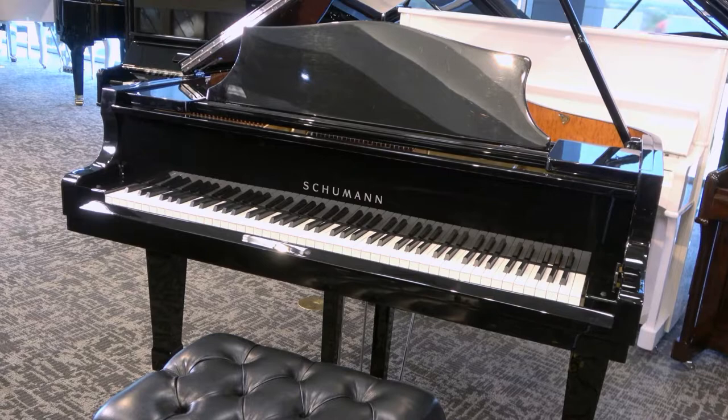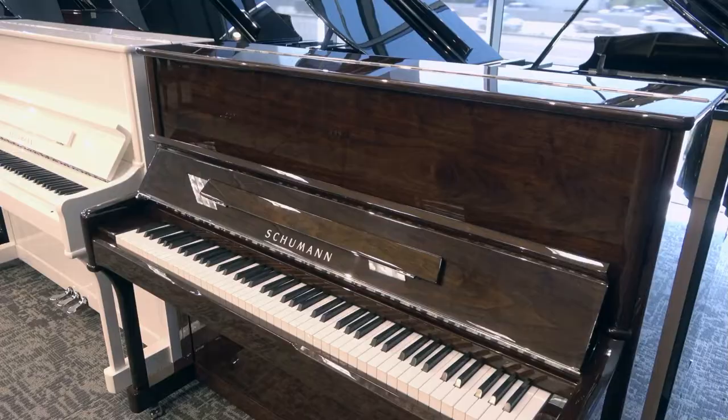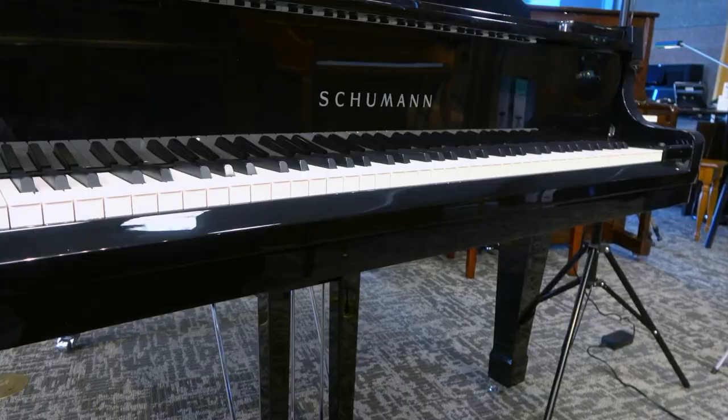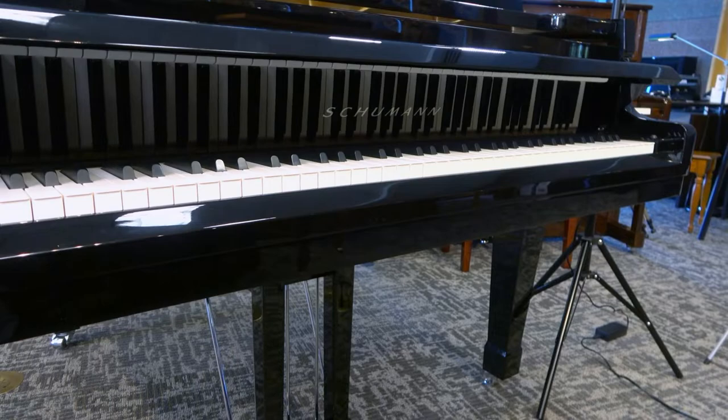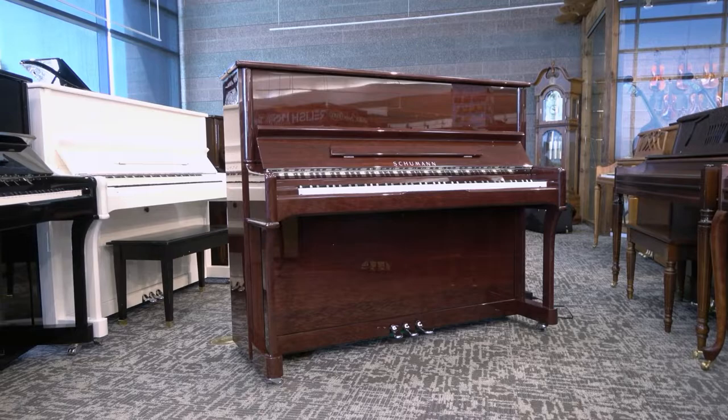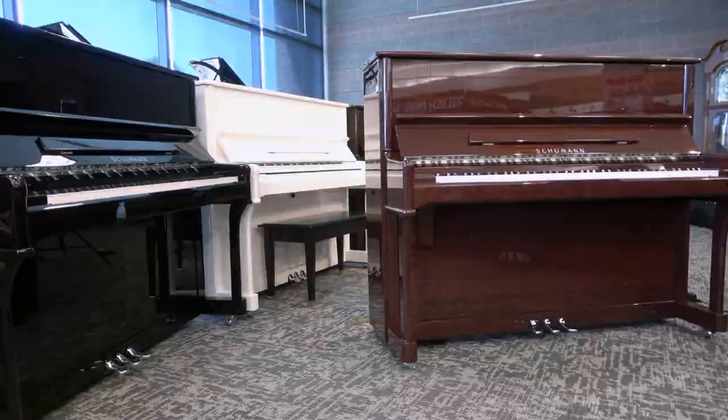Spread your music out on Schumann's wide music rests. Whether you're playing a Schumann baby grand piano or one of our gorgeous uprights, you'll find plenty of space to play. Schumann even offers a rare soft close key cover on both grand pianos and uprights — no more pinched fingers. With Schumann's practice pedal feature available on uprights, your kids can practice whenever they want without disrupting the rest of the house. All Schumann pianos, grand or upright, are also compatible with our Genio silent practice systems.